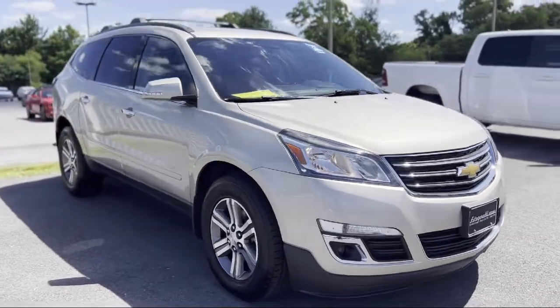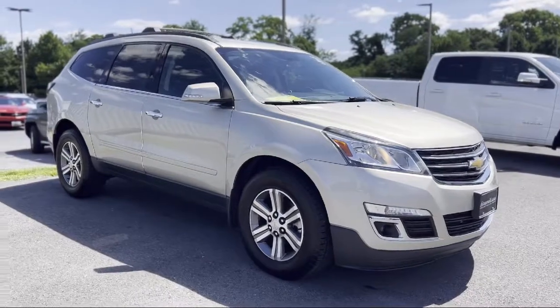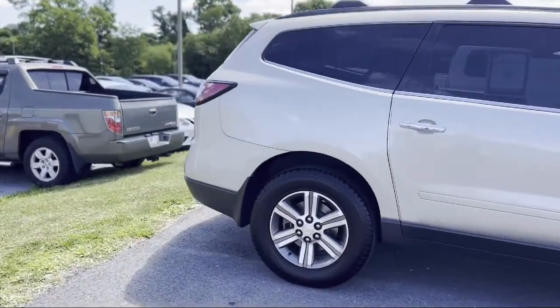It comes equipped with audio touchscreen display, aluminum wheels, front side curtain airbags, Sirius XM satellite radio, and an in-dash rear view monitor.